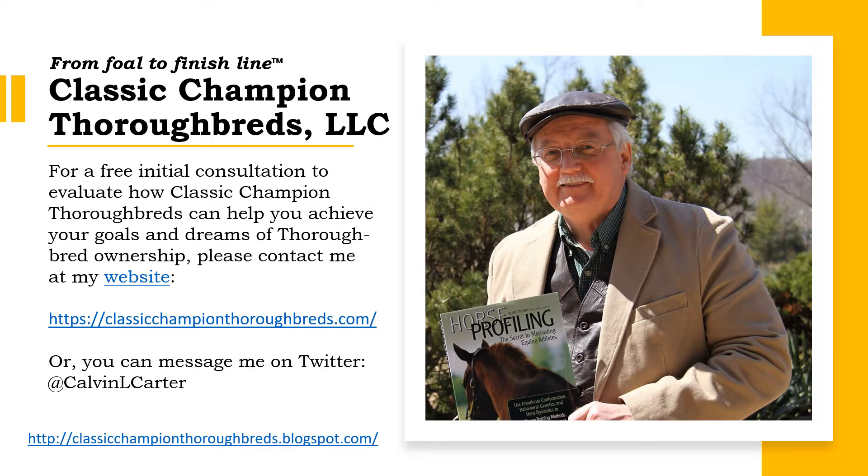My name is Calvin Carter, and I am the owner of Classic Champion Thrillbreds, LLC, where I work as a bloodstock consultant. In addition to my bloodstock work, I also blog about the two- and three-year-olds on the Triple Crown Trail.